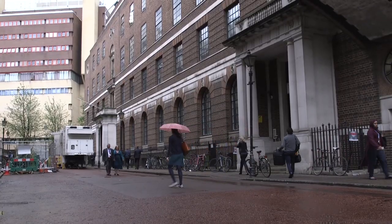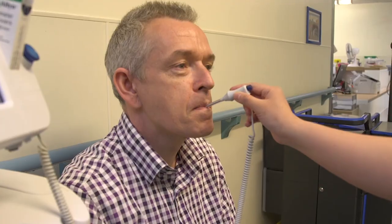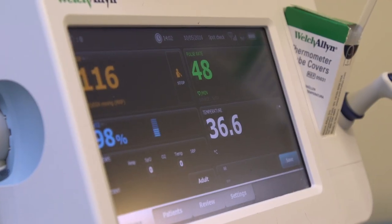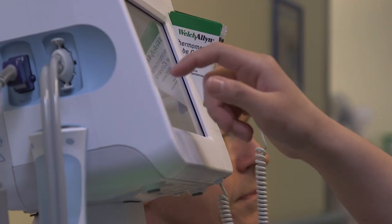The problem we were addressing was the fact that when a patient was at risk of deterioration, the wider clinical body would not be able to see that information. By introducing a single VitalsLink solution, we now only need to bring one device so that they can act immediately.